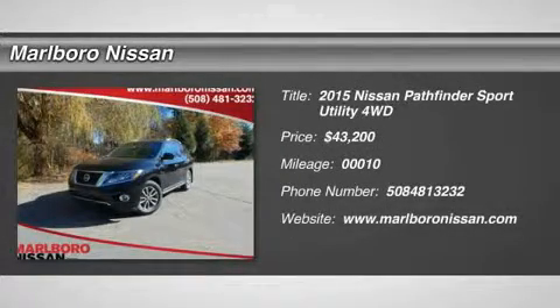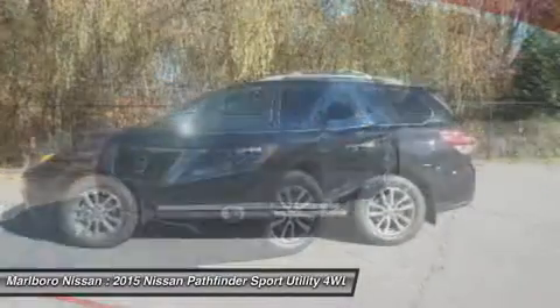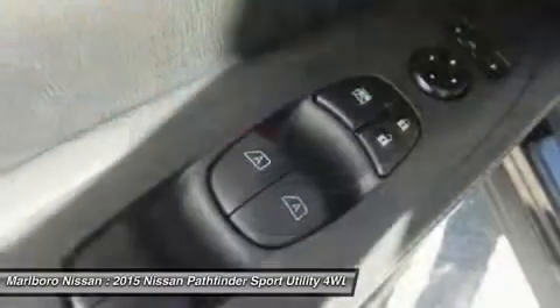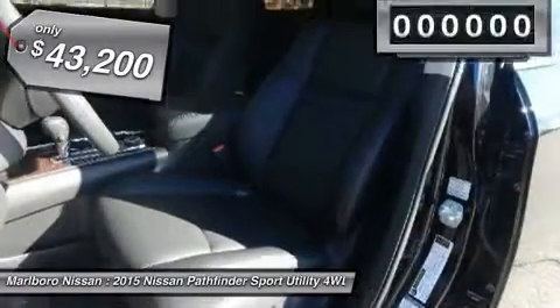The 2015 Nissan Pathfinder. The Pathfinder has a premium interior with three rows of seating for up to seven passengers, as well as versatile seating and cargo configurations. This SUV appeals to both truck lovers and car lovers and is priced below $45,000.